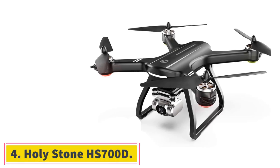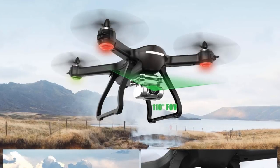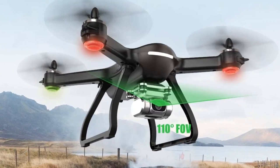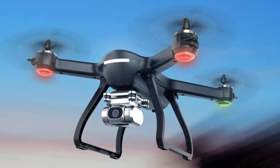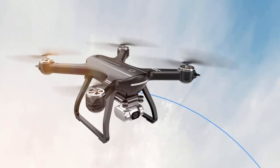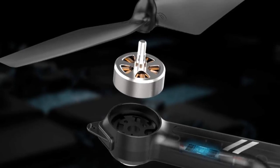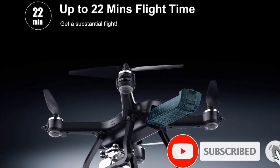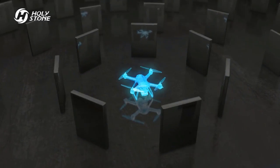At number 4: the Holy Stone HS700D. The HS700D is a great drone for adult beginners as it is compact and comes with a modular battery which provides extended usage of the quadcopter. It comes with a single-axis gimbal and a 4K FHD camera. The camera is adjustable with a 90-degree and a 110-degree FOV.